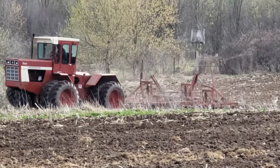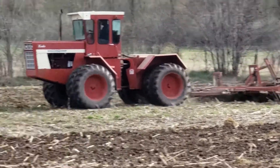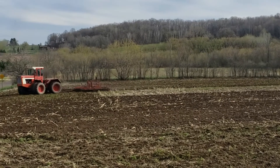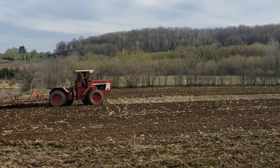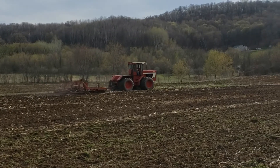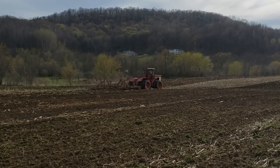Interesting to see if they get through the water hole there. Right through it. What a beast. Awesome.